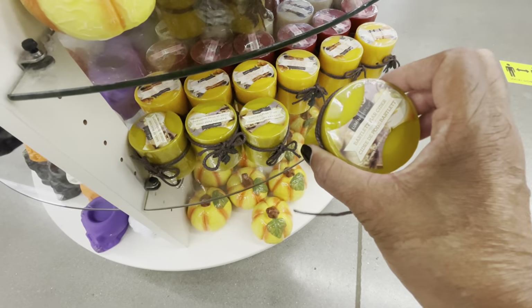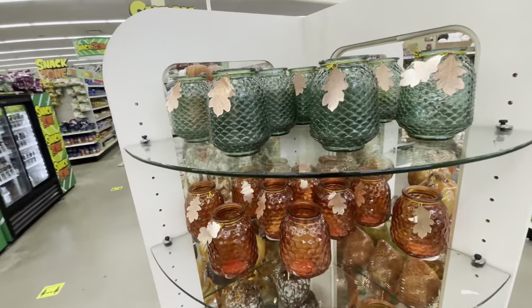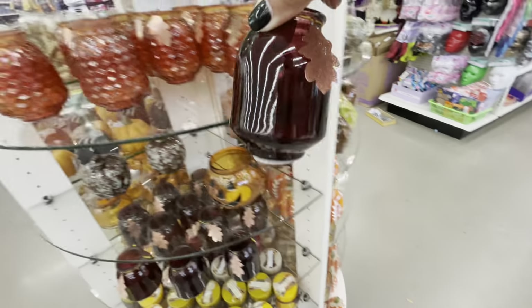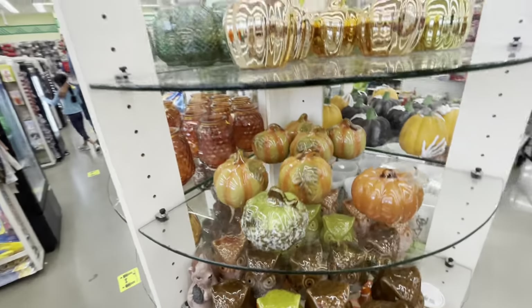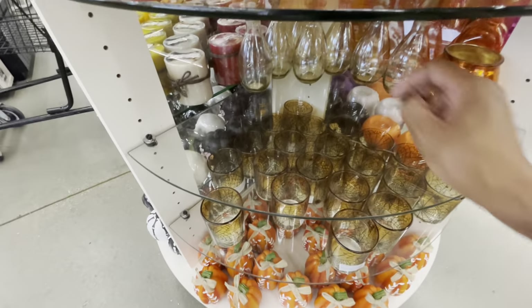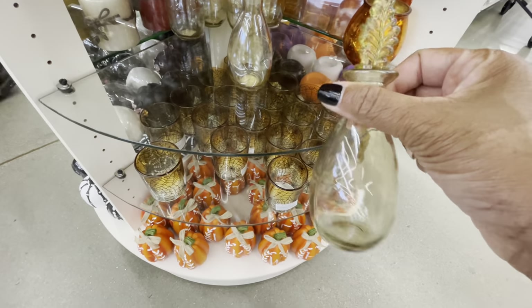They have the candles out — Bartlett and Pear Cider candles — and some more pumpkins. These right here come in green and orange, plus a clear container version. They also have owls and these right here with the little leaf top — really cute — only in a tan color. Really nice.